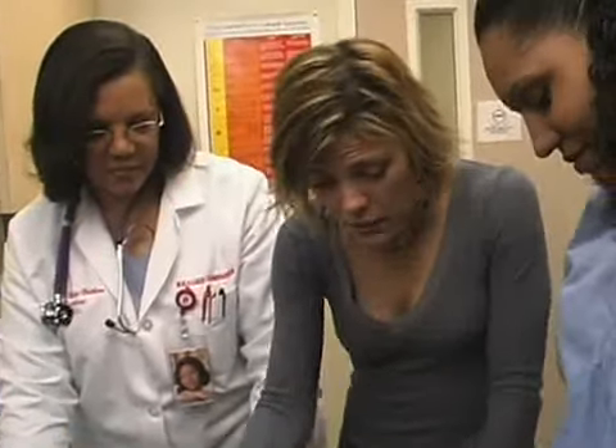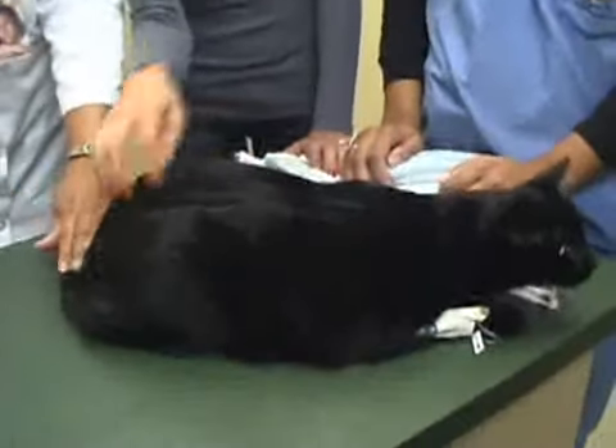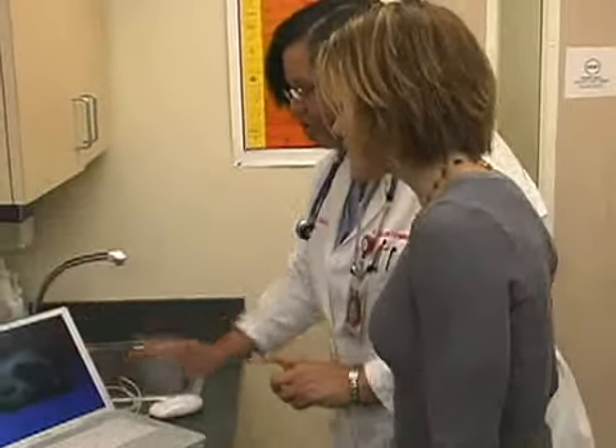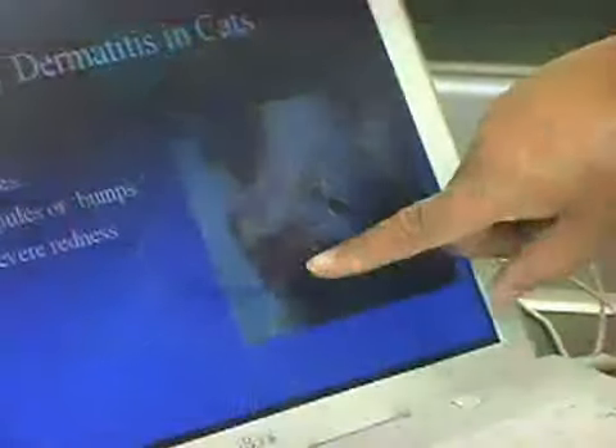It could be a manifestation of the internal problem that this cat is having. If you look at this picture, this cat looks completely normal from this angle. But when you look at this pet, notice how this cat has lost the hair on the ears — it's very sparse. And these are what we call miliary crusts. Miliary dermatitis — they're actually little pimples that come up on the cat's body and crust over, so when you put your fingers on there, they feel like little needles. We call them pinpoint.